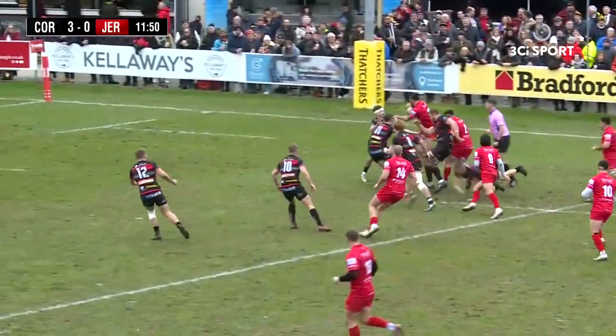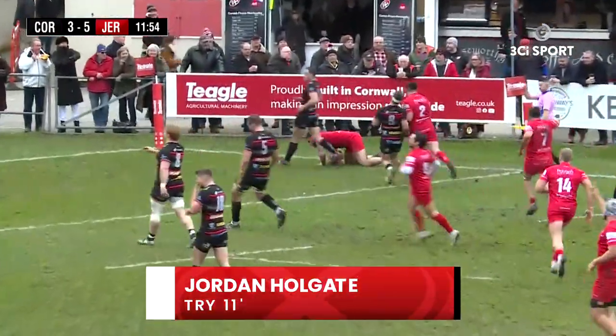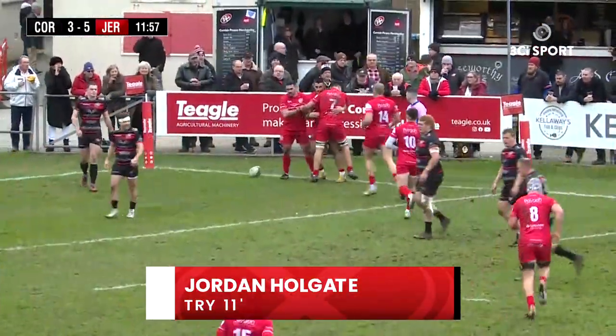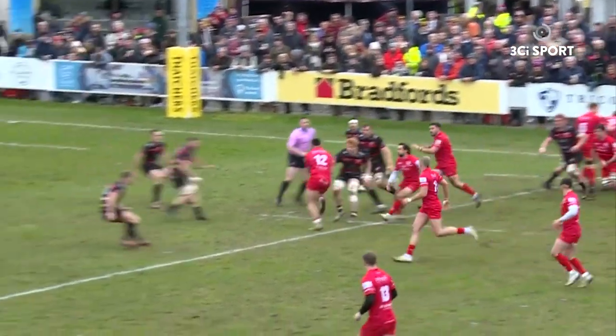Jersey have gone through a maul but broken off — it's a good carry. It's a great carry off the maul by Jersey's number 12, Jordan Holgate, and he's gone in the corner. Pirates 5, Jersey 3.